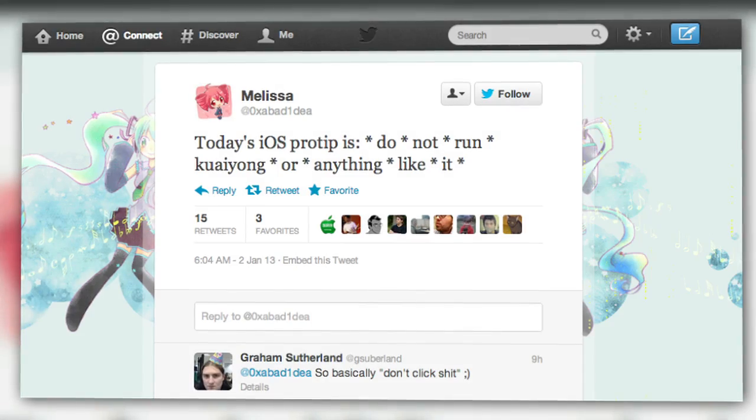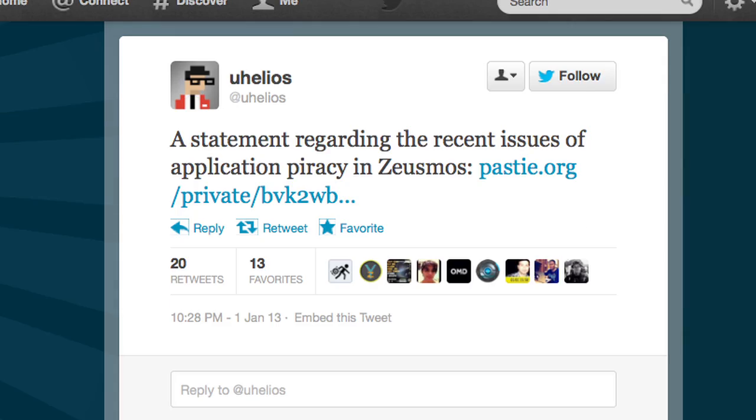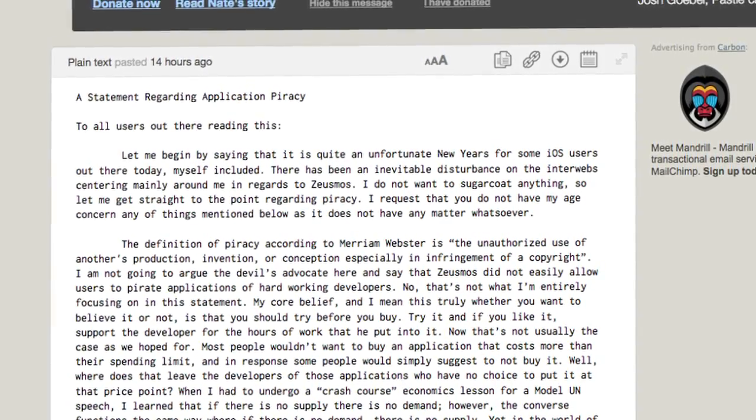This type of unauthorized distribution is forbidden by Apple and potentially quite risky. Some security hawks have warned against running unauthorized stores like Quayong. And the model that Zeusmos uses may already be in jeopardy — as of this writing, the site is down and the creator has issued a statement clarifying that it will no longer encourage cracked or pirated apps, and no longer allow ease of access to App Store applications.